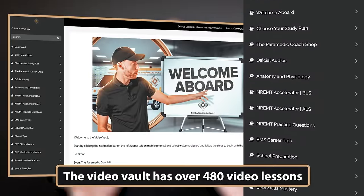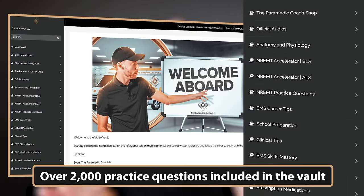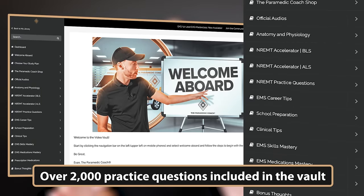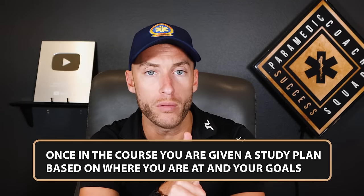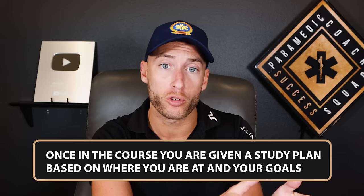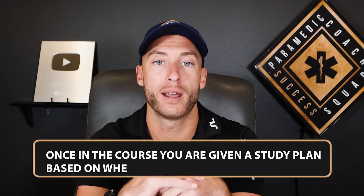Here are all the sections you have access to. There are over 480 videos of content and over 2,000 practice questions in the vault, broken down exactly by certification level — EMR, EMT, AEMT, paramedic. You follow a personalized study plan given to you once you log in. Just choose your level, choose where you're at — before school, in school, or getting ready for NREMT — and follow that plan, watch the videos, take the questions, and you're good to go.